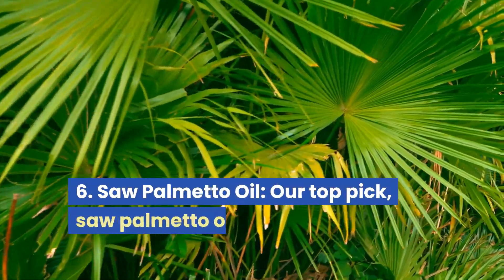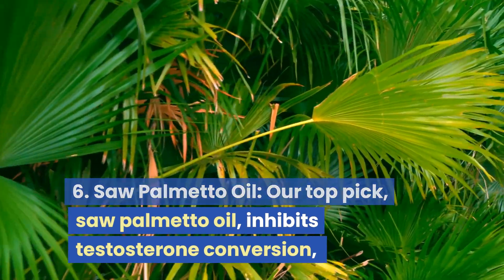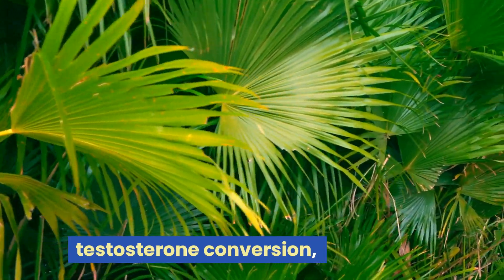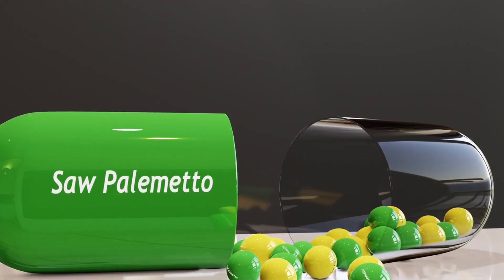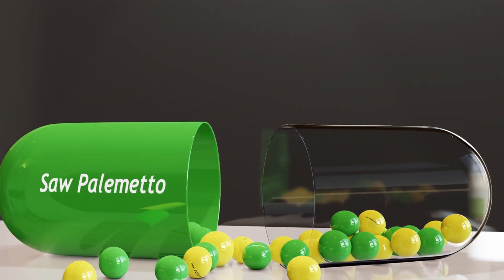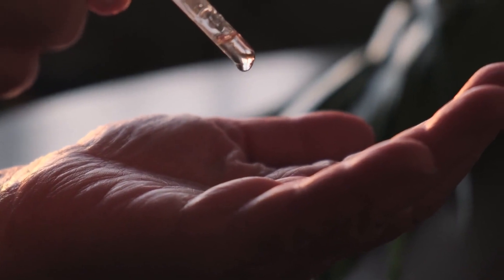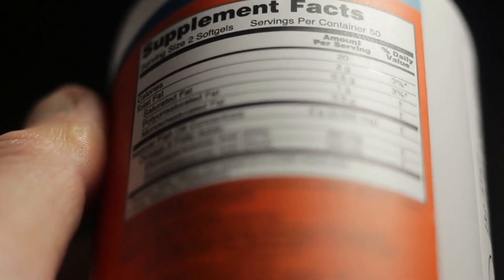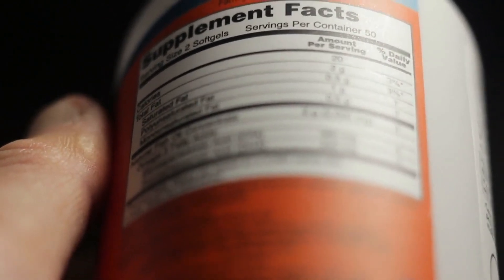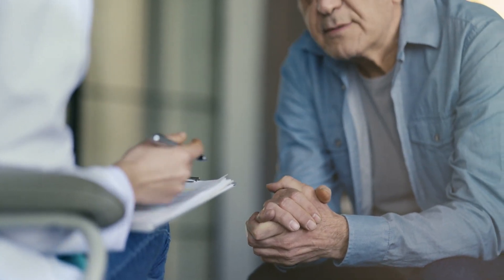6. Saw Palmetto Oil. Our top pick, saw palmetto oil, inhibits testosterone conversion, effectively improving urinary symptoms and possessing anti-inflammatory properties. Saw palmetto oil's usage often depends on the specific product and its recommended dosage. If you opt for this supplement, ensure you follow the guidelines provided by the manufacturer. Or, better yet, consult your healthcare provider for personalized advice on the right dosage for you.